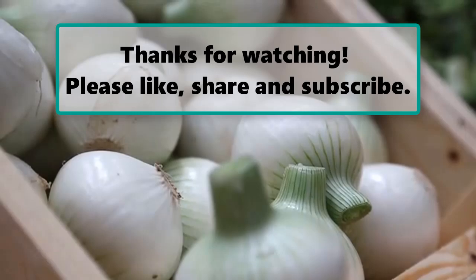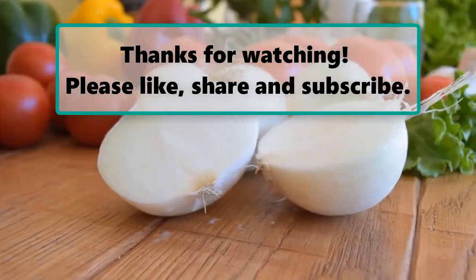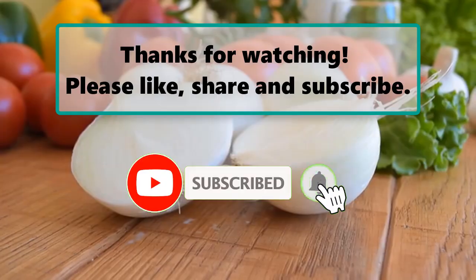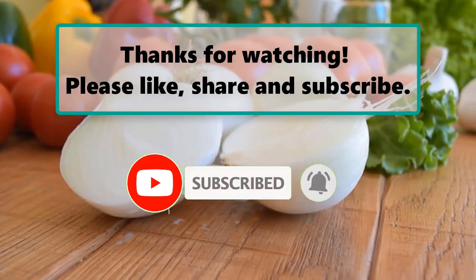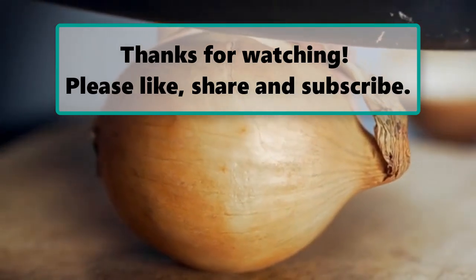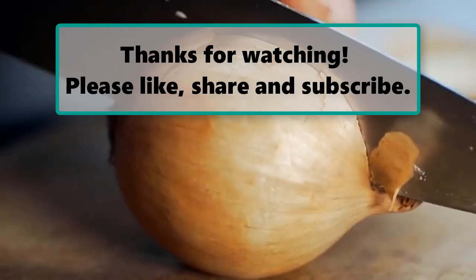If you enjoyed watching this video, don't forget to like, subscribe, and turn on the notification bell so you don't miss any new videos. Let us know your thoughts in the comment section below. Make sure to check out our next highlighted video — we'll see you next time. Thanks for watching.